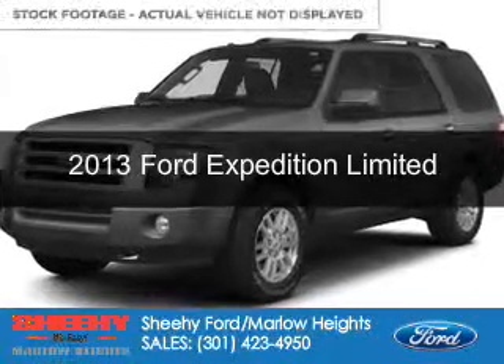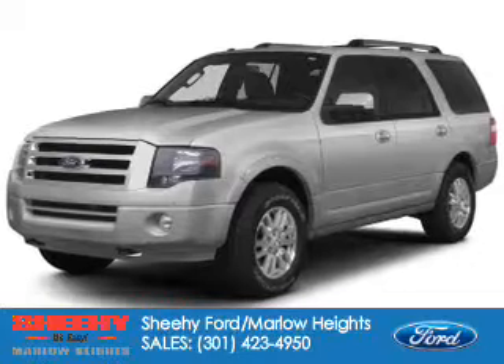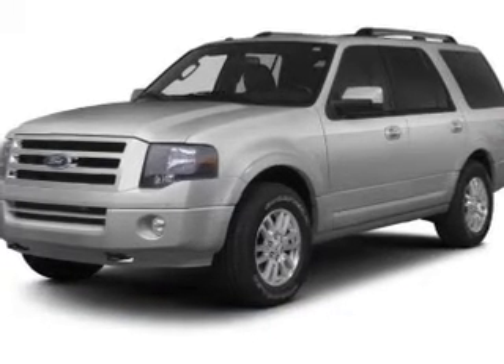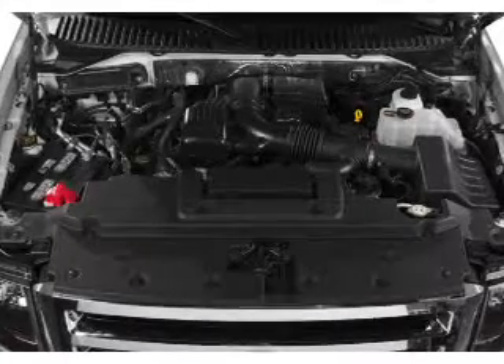This is a new 2013 Ford Expedition, powered by 4-wheel drive, a 5.4-liter 8-cylinder engine, and a 6-speed automatic transmission.